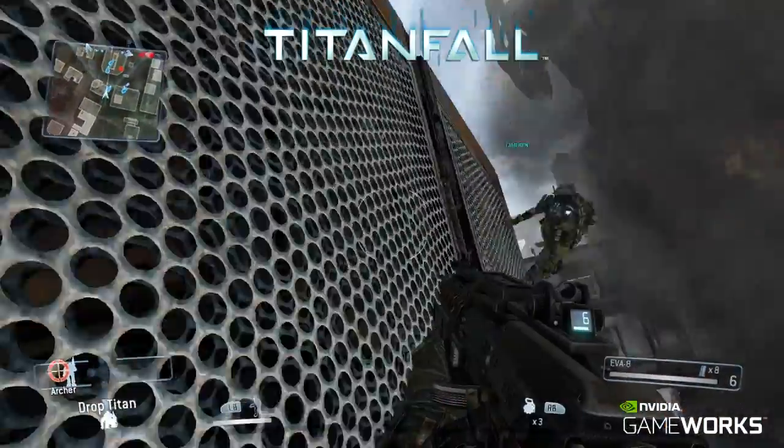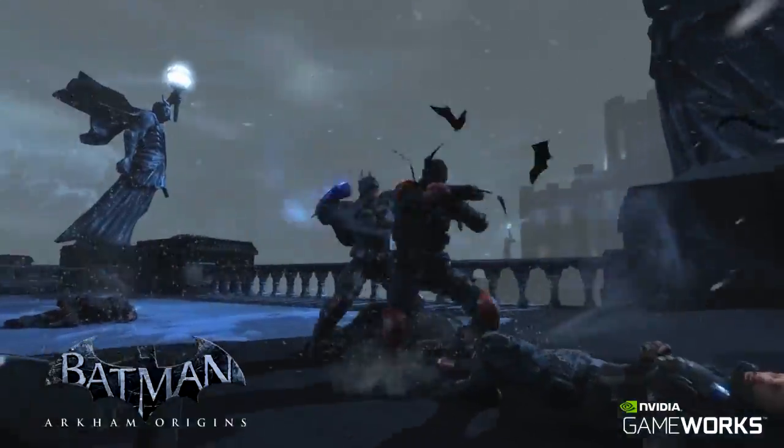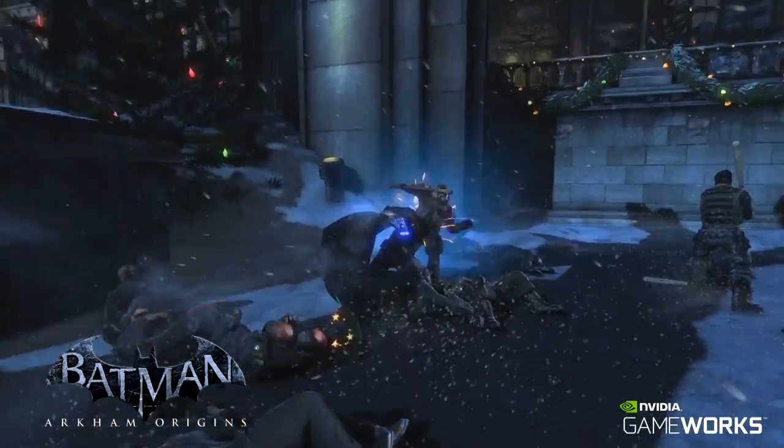NVIDIA GAMEWORKS pushes the limits of gaming, providing a more interactive and cinematic game experience, enabling next-gen gaming for current games.